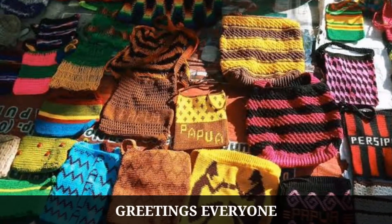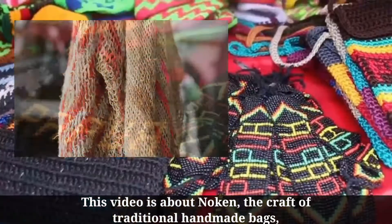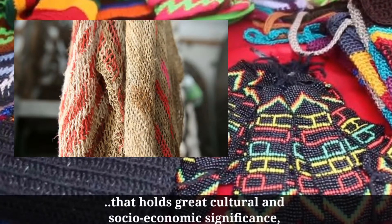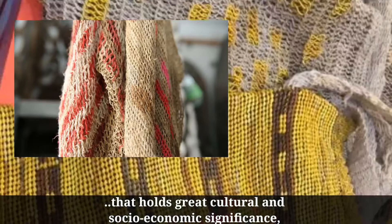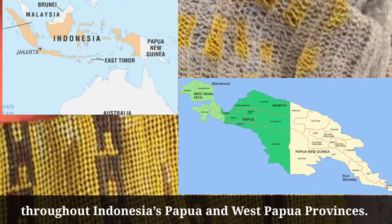Greetings everyone. This video is about Noken, the craft of traditional handmade bags that holds great cultural and socio-economic significance throughout Indonesia's Papua and West Papua provinces.